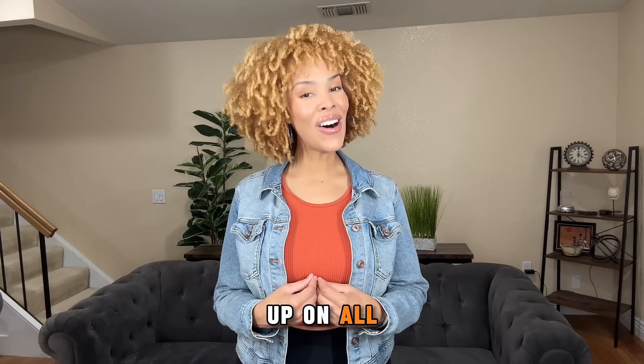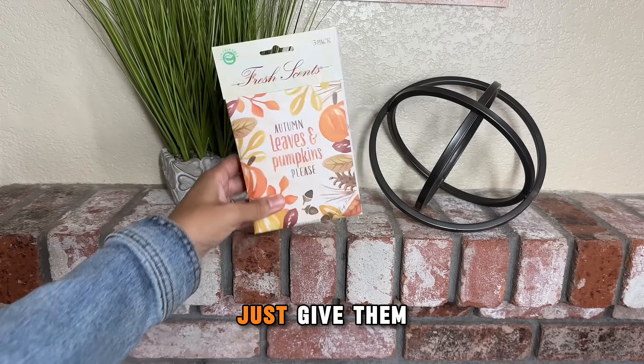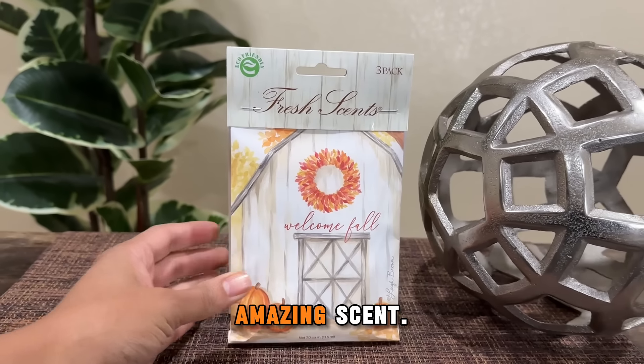I just stocked up on all of the fall scents like Spiced Pumpkin, Autumn Leaves, and Pear Spice. They're so easy to use — just give them a shake and set them anywhere you want an amazing scent.